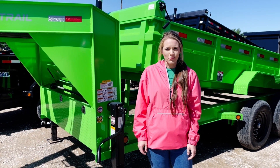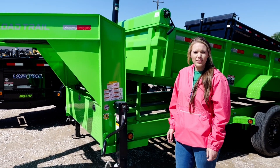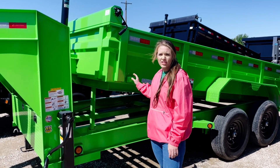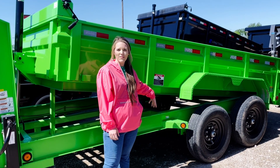Hey y'all, this is Macy here at Crazy Trailer World in Greenville, Texas. I've got an 83 by 14 gooseneck dump behind me. It has the 24-inch sides — this is a 10-gauge telescopic.